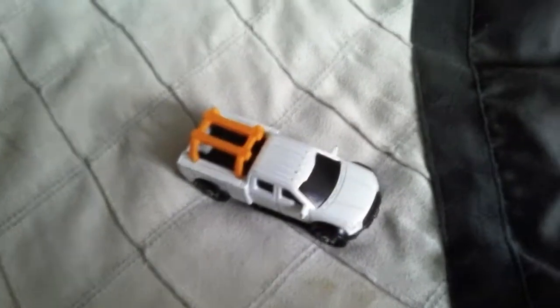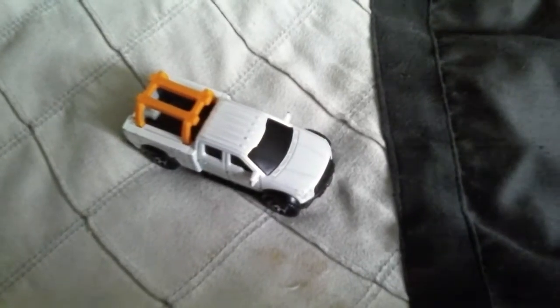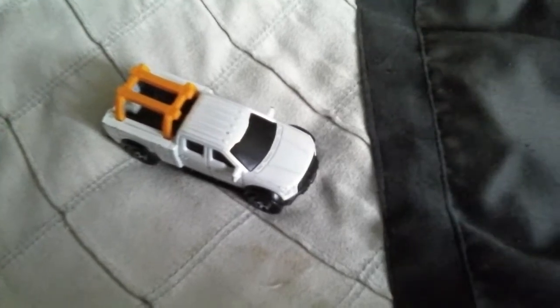I'm gonna let you look at my Matchbox for the bottom. It says 2015 Chevrolet Colorado, it's a Marlisco one, and this is made in China. It says www.marlisco.com.